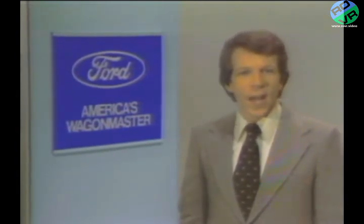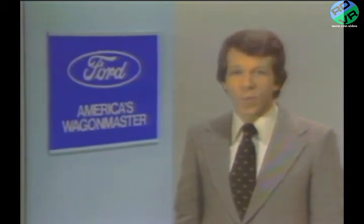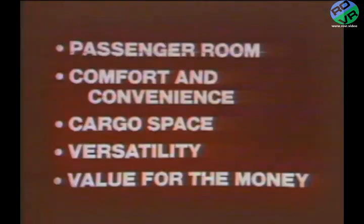During this time, Ford has built a solid reputation for offering more of what station wagon buyers want: passenger room, comfort and convenience, cargo space, versatility, and value for the money. All are traditional Ford wagon strengths.